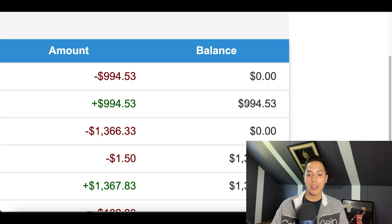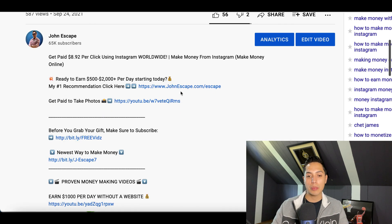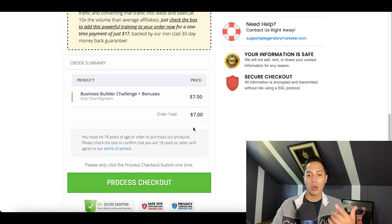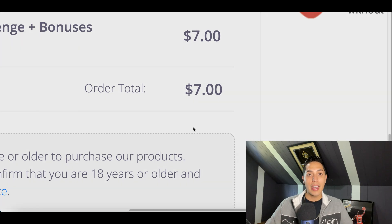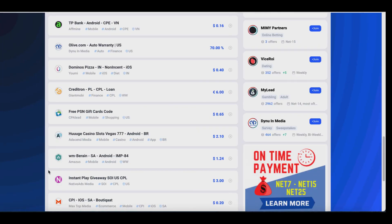If you want to learn how to build an online business and start making an extra $900 up to $1,300 per week online, go down to my description and click on the very first link. I'm going to send you a training that teaches you exactly how to start an online business step by step without any prior experience. This training is only seven dollars to get started.